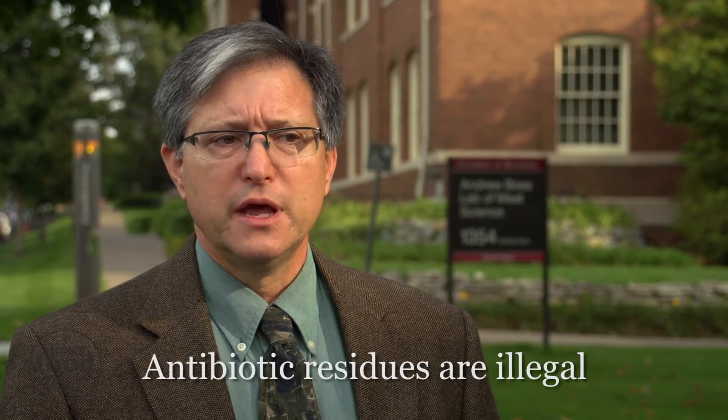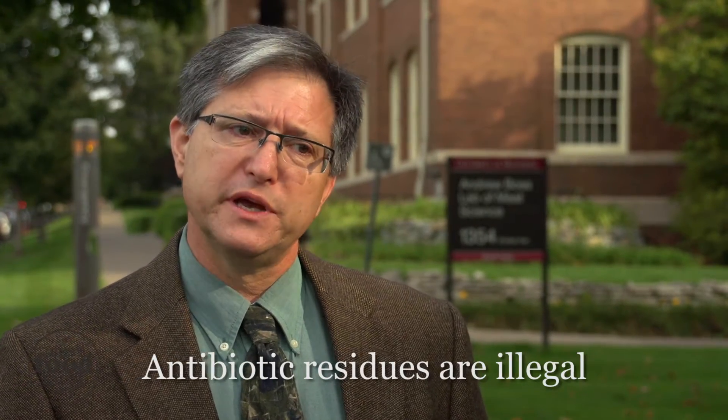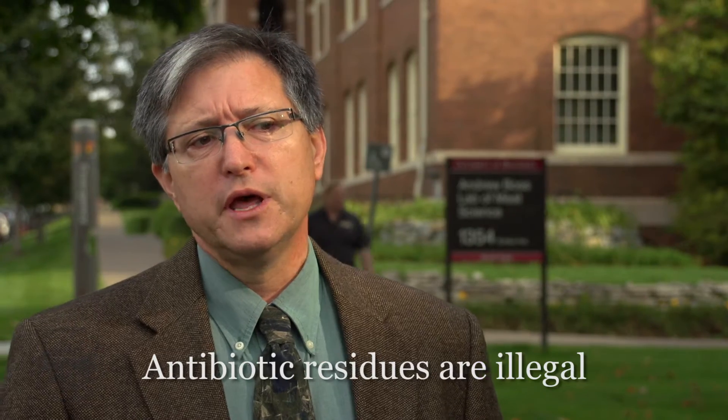So what would happen to a consumer if there was antibiotic residue on something that was being consumed? There's been concern about human health issues if they were to consume a product that had penicillin in it, especially if you had a penicillin allergy. That's really the crux of why we don't want residues, why it's illegal to have residues, and why there are mechanisms in place to test product to make sure that there are no antibiotics in the food that we're consuming.